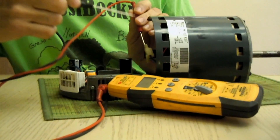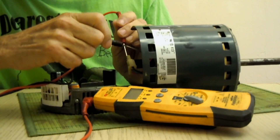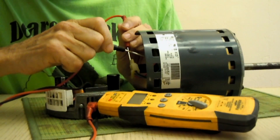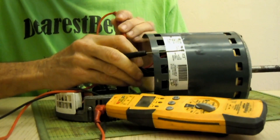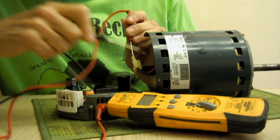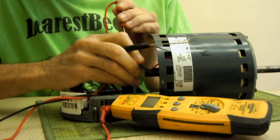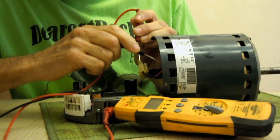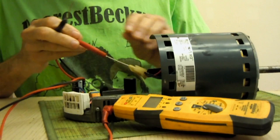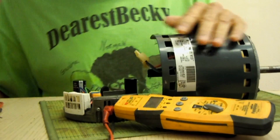Just for curiosity's sake, I'm going to ohm the windings to ground. So far I get nothing to ground there, nothing to ground there, and nothing to ground on that winding either. So the windings are not shorted to ground — that should not be a real problem.